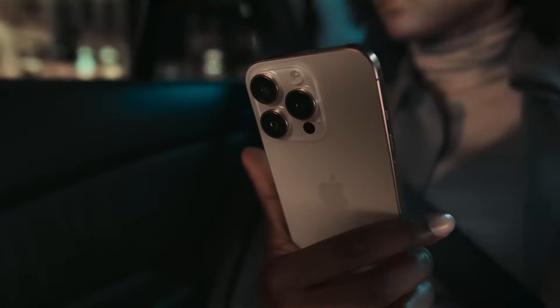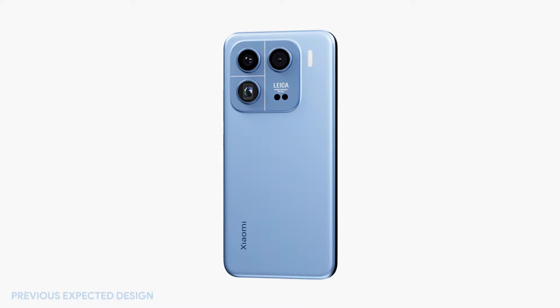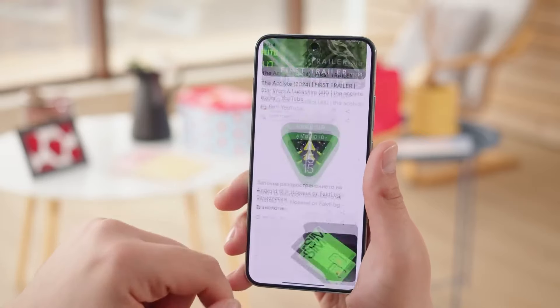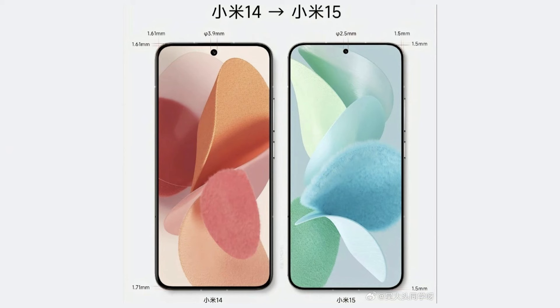Now let's talk about some updated specs. The Xiaomi 15 Pro is set to feature a stunning 6.78-inch quad-curve LTPO AMOLED panel with 2K resolution, 500+ PPI, and a 120Hz refresh rate. The display experience will be one of the best in the segment, and the device will also include 1,400 nit brightness in high brightness mode.